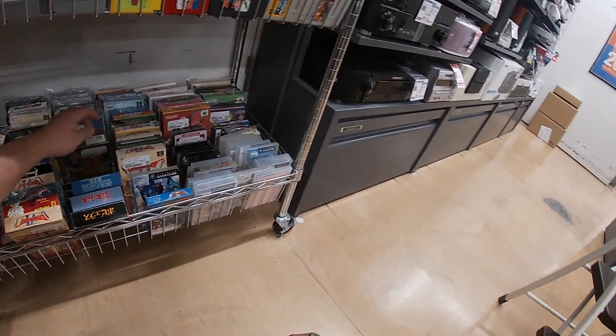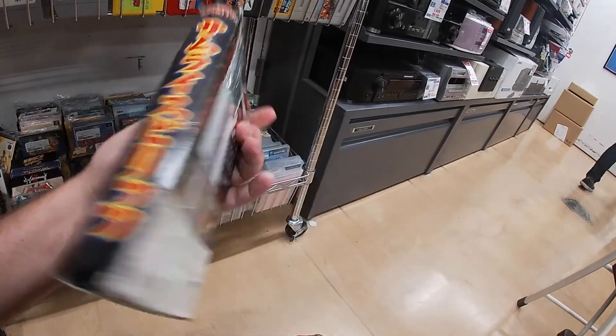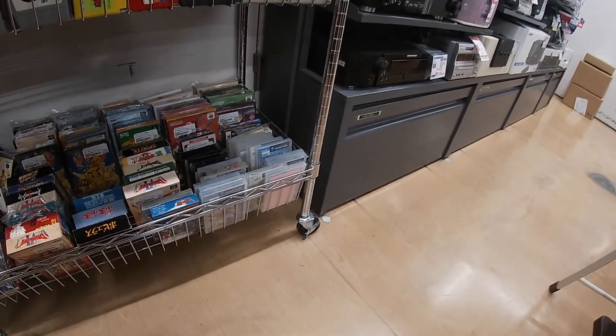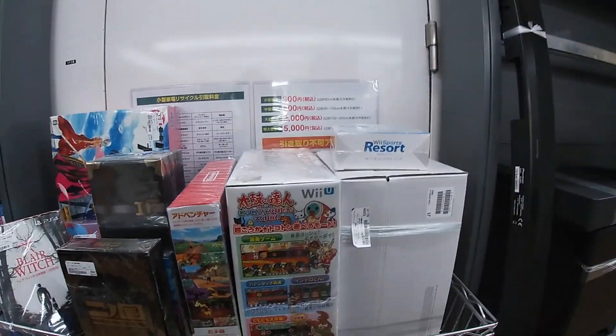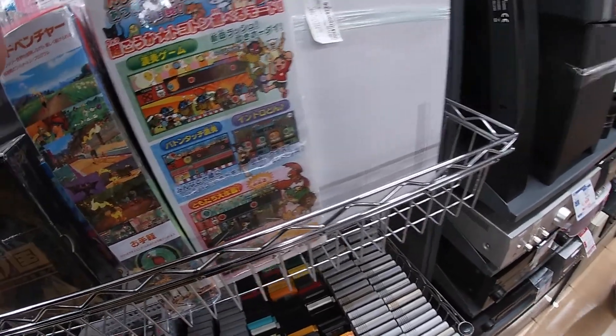Not sure what that was — some kind of mahjong game; I just picked it up because there were literally tits on the front. Samurai Spirits — a really fun fighting game. Not sure if it's good on the Super Famicom, but it was really good on the Neo Geo. Got a Taiko no Tatsujin in the box right there; didn't check the price.